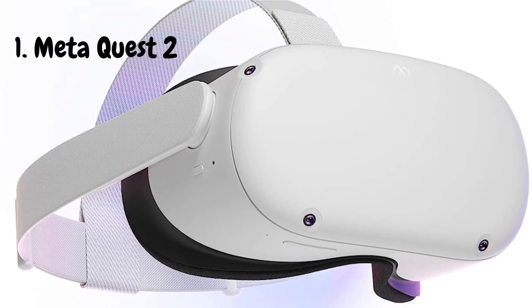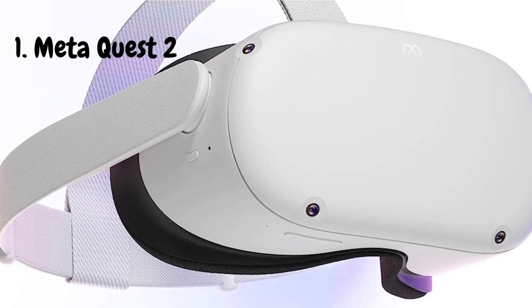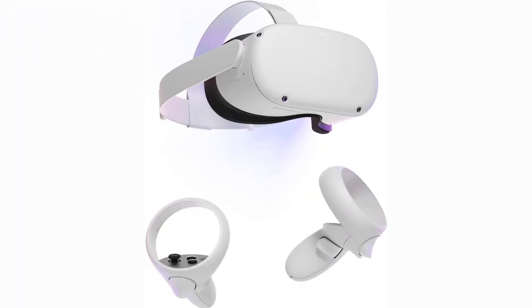Today, I'm stoked to bring you my in-depth review of the MetaQuest 2, the ultimate VR headset that's taking the gaming world by storm. First things first, unboxing this bad boy was an absolute delight. The sleek design, the sturdy build — it just screams quality.